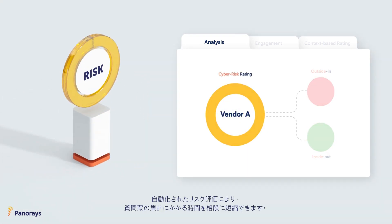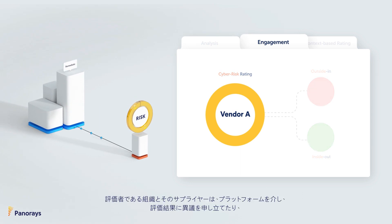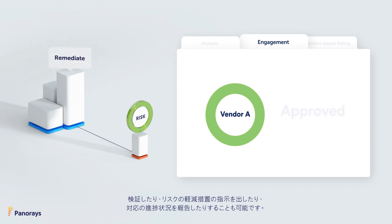TanaRays' automated security risk assessments ensure that you receive ratings quickly and can easily verify when suppliers have completed their questionnaires. You and your third parties can challenge or validate findings, receive instructions on how to mitigate cyber gaps, and report progress — all on the same platform.